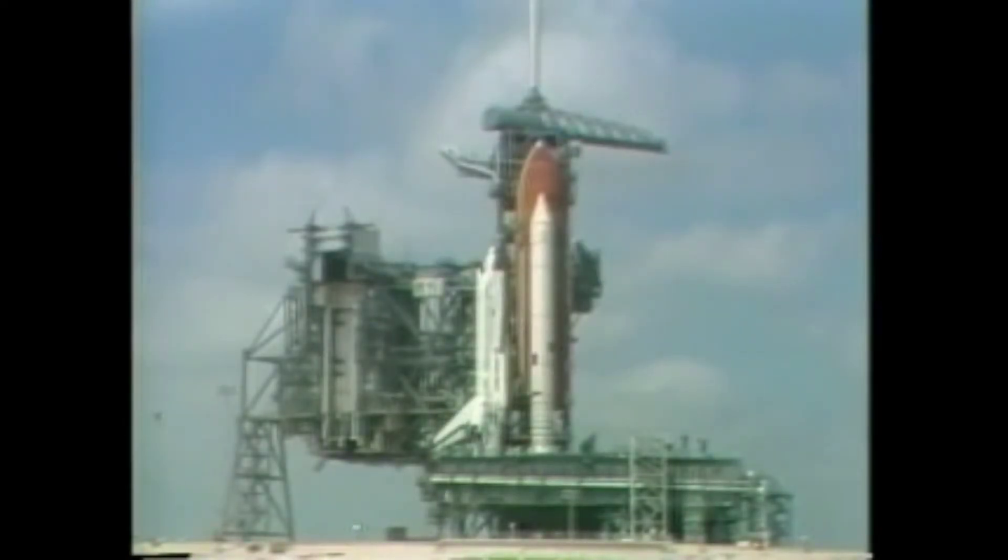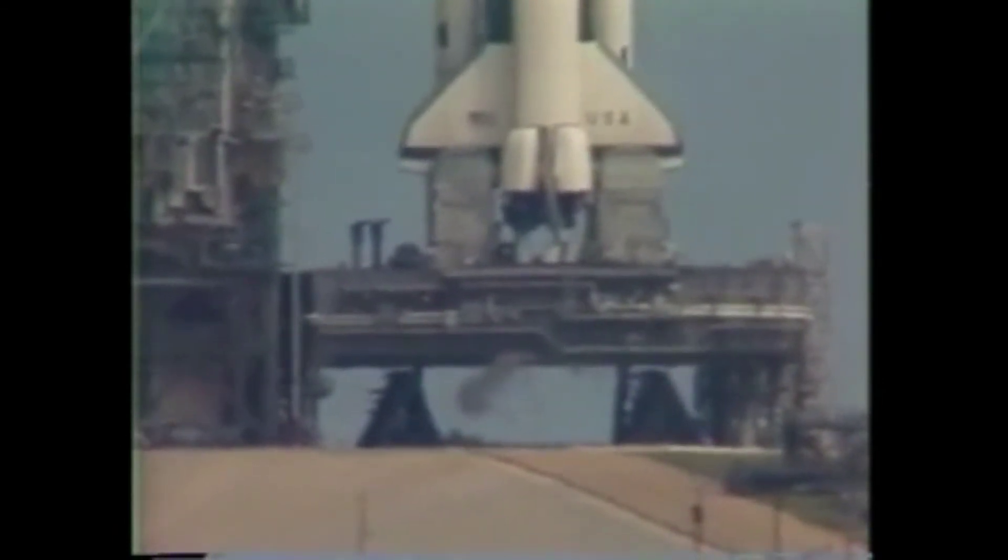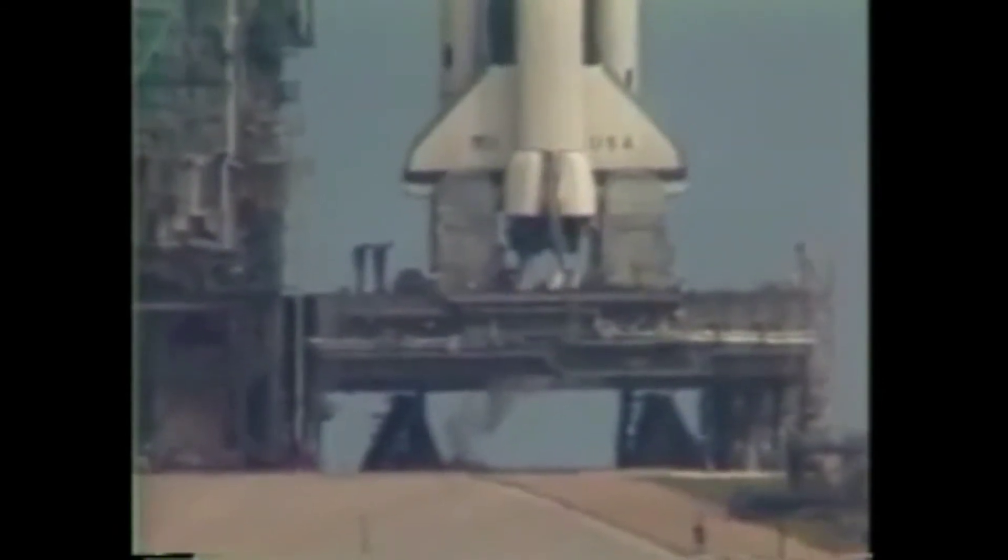T-minus 45. We're 14 seconds away from switching command of the countdown from the ground computers to onboard computers. The development flight instrumentation recorders are on. T-minus 33 seconds and counting. The Gox vent arm is fully retracted, and we're switching control of the countdown to the onboard computers.